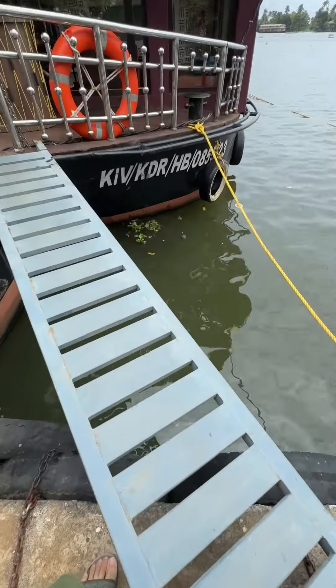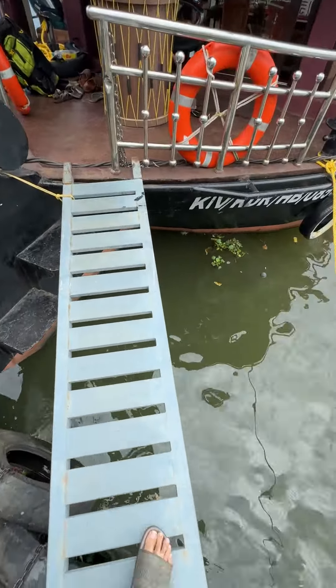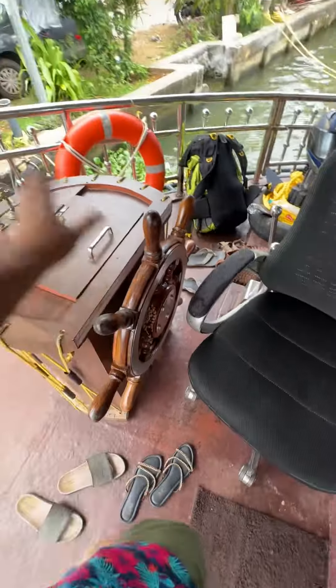Let's check it out. The first part itself is a little tricky because you are supposed to manoeuvre through this and get on the boat. So I have reached. This is how the captains manoeuvre the ship or the cruise.